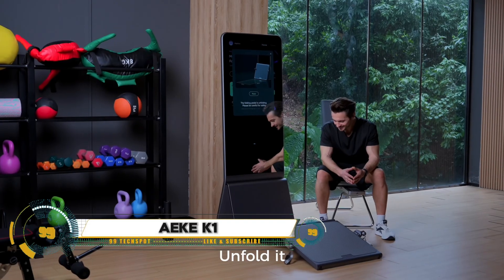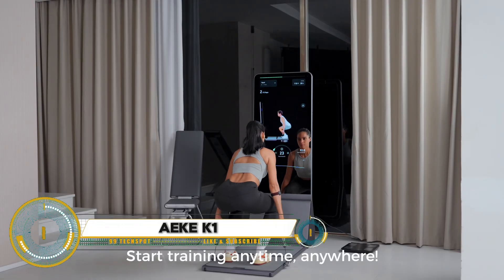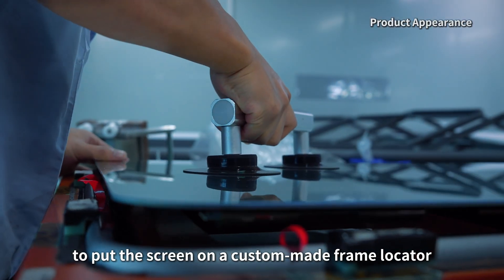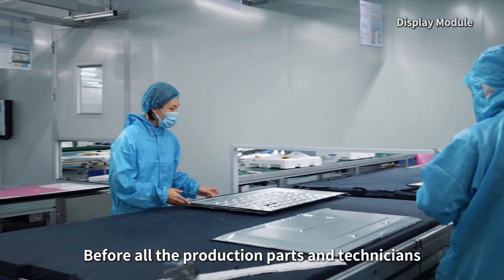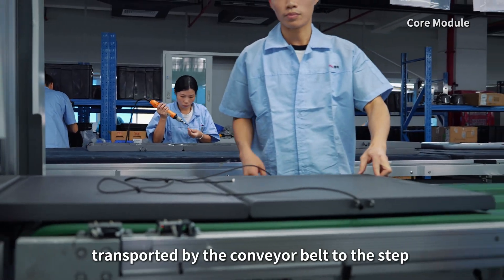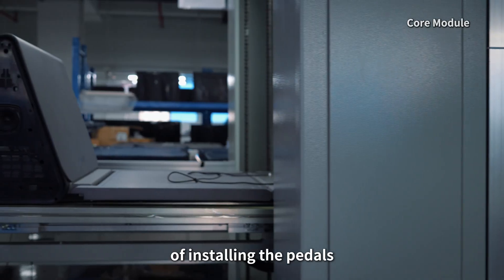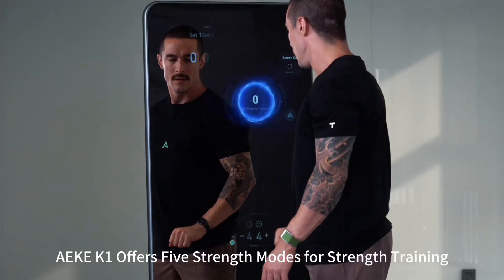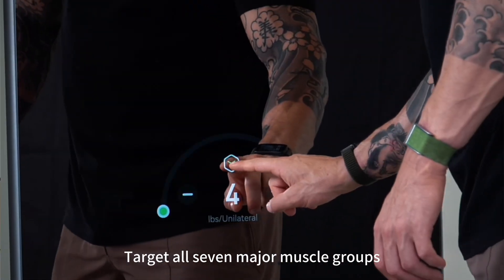The EEC K1 is a cutting-edge AI-powered smart home gym designed to revolutionize home fitness with advanced technology and sleek design. Developed by EEC, a sports tech brand headquartered in Shenzhen, China, with a branch in Albany, New York, the K1 combines innovation and convenience, occupying just 0.3 square meters — perfect for small spaces.